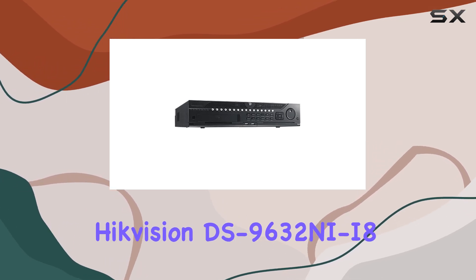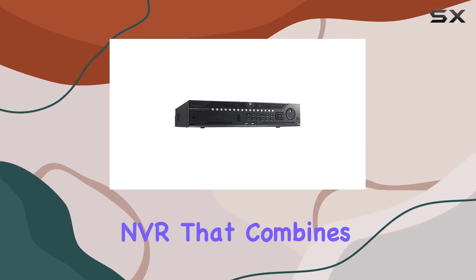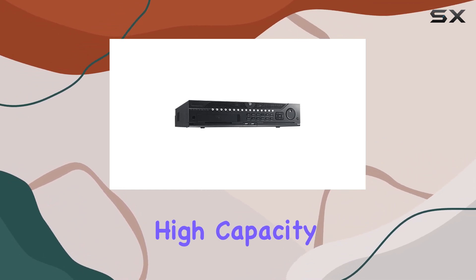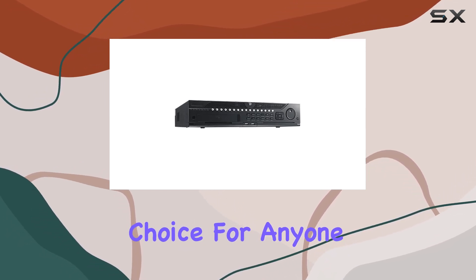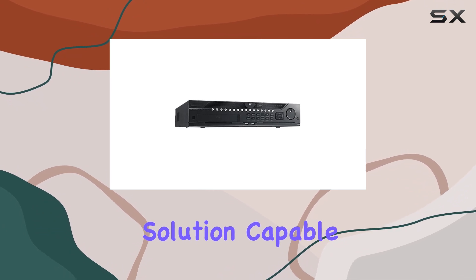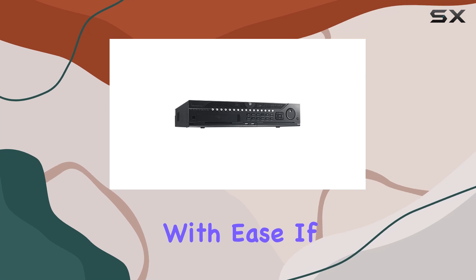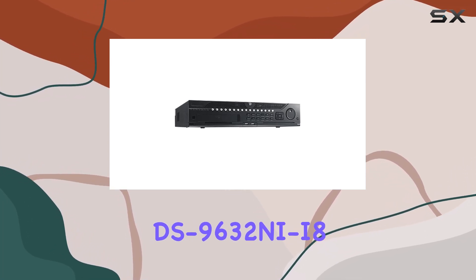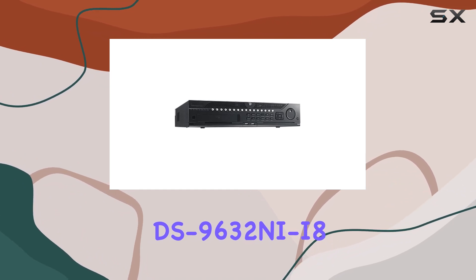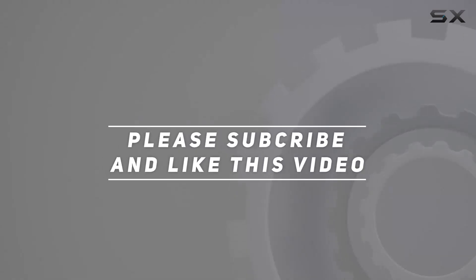Overall, the Hikvision DS-9632NI-I8 is a top-tier NVR that combines advanced technology, high capacity, and exceptional video quality. It's a reliable choice for anyone needing a robust surveillance solution, capable of handling extensive monitoring requirements with ease. If you're looking for the best in video recording technology, the DS-9632NI-I8 is definitely worth considering. Check out the video description for an updated price, and thank you for watching.